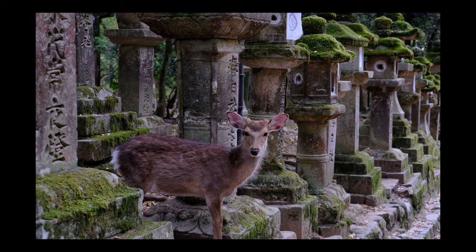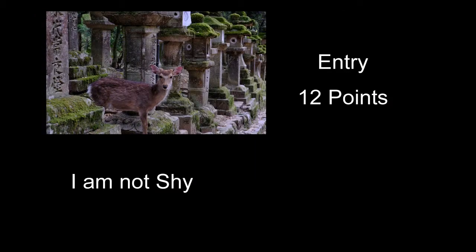I Am Not Shy received 12 points — an interesting shot of this deer. The light's a little flat and the image could have been a little bit brighter; that would have helped. He kind of cut off one of the deer's feet, and getting all of that in might have helped a little. Other than that, it's a pretty interesting shot.